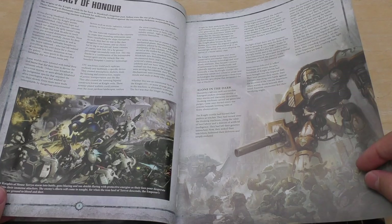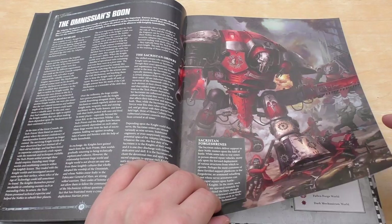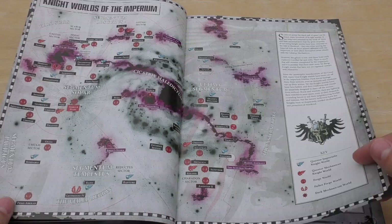Warriors of the Noble Houses — lots of pictures and artwork here, looks fantastic. That looks incredible, that bit of artwork. A Legacy of Honour. The Omniscius Boon — a nice feature with the Mechanicus and Imperial Knights.